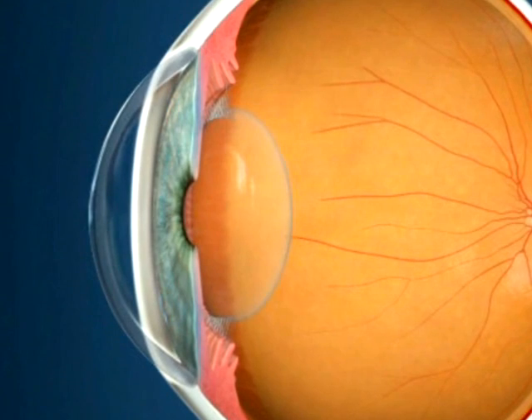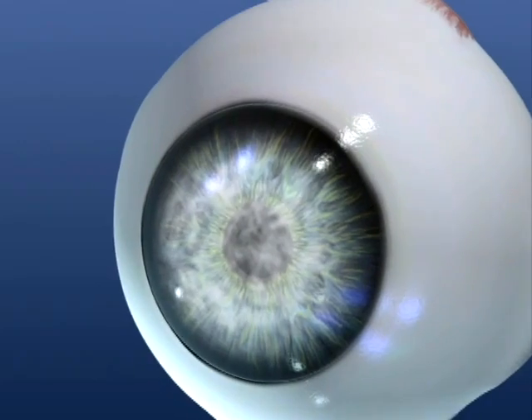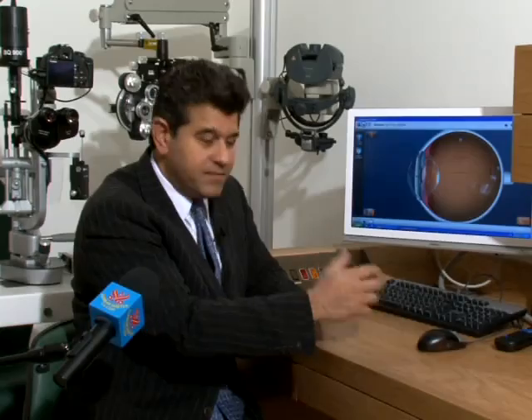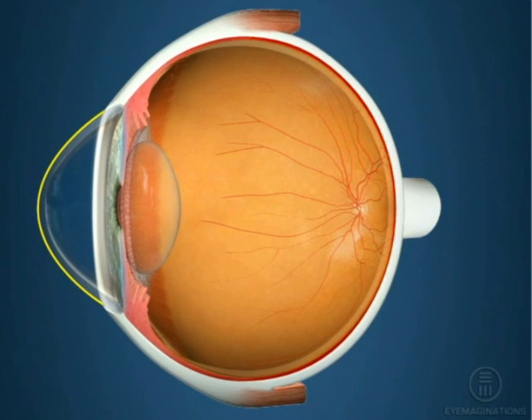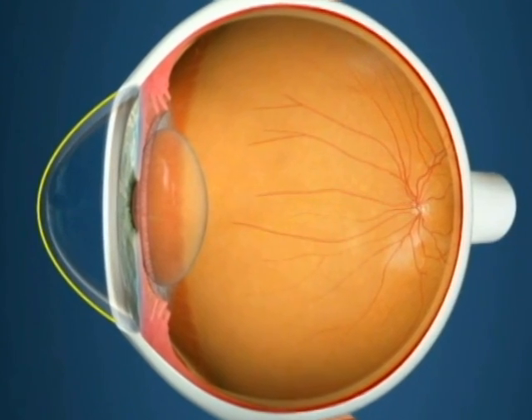So if there are any problems in terms of clarity, the corneas get cloudy — sometimes you see people with a central area of blue in the eye, their eyes aren't clear. They've got a problem with their cornea. Or if there's a problem in terms of shape of the cornea, there's a condition called keratoconus, where the cornea is shaped a bit like a cone. That's like an abnormal lens — they can't see through that. So those are two sorts of indications where we have to replace the cornea.